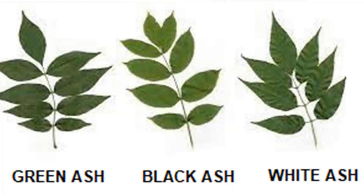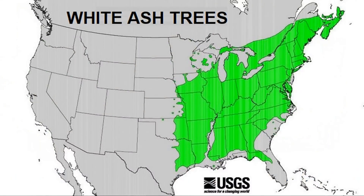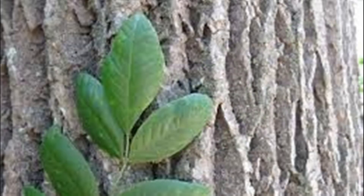Here are the different kinds of ash trees — green ash, black ash, and white ash. Mostly what we'll be talking about in this video is the white ash. Here's the range of the white ash trees in the U.S. — they go all the way up into Canada.